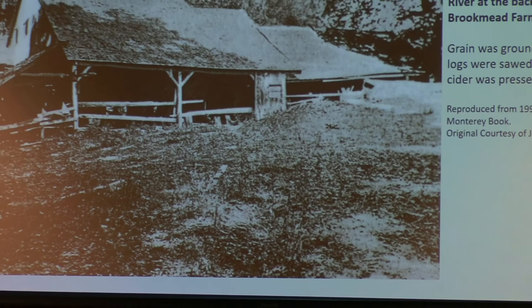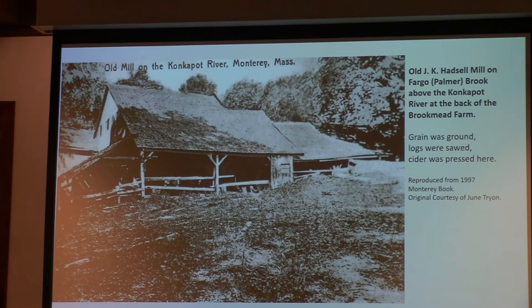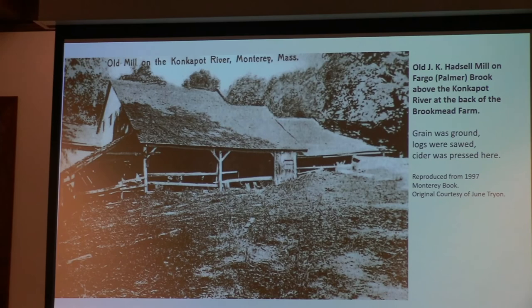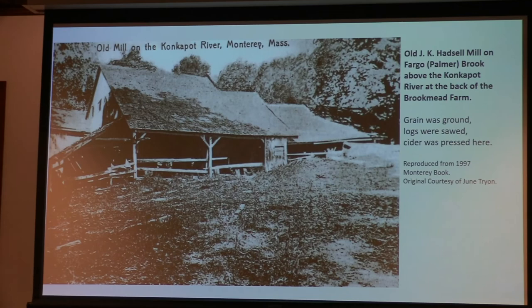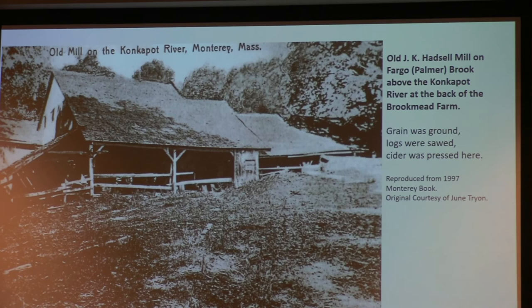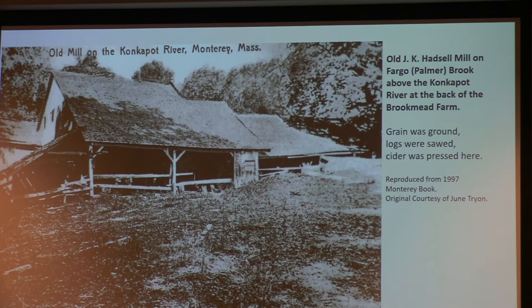This is the mill on the Brookmead property — the back of the Brookmead property — the J.K. Hazel Mill, on Fargo and Palmer Brook. It was a compact livery with various activities: grain ground, logs sawed, cider pressed — apparently a lot of different things went on there, though I haven't seen definitive records about everything. It sits directly above where that huge earthen dam is.